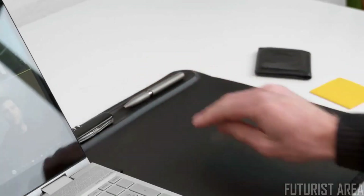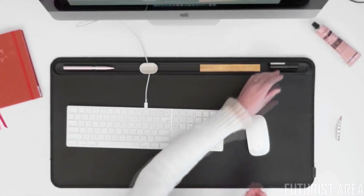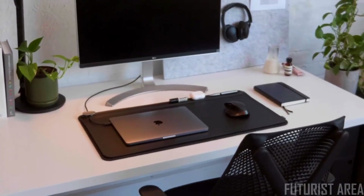With a dedicated space for stationery and small accessories in the toolbar, you'll always have quick access to your work essentials — keeping your desk tidy throughout the day so you're always organized and ready for the next task.